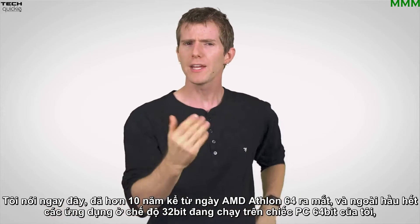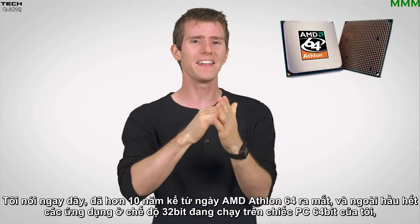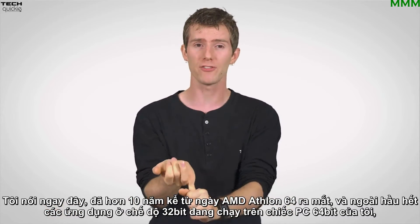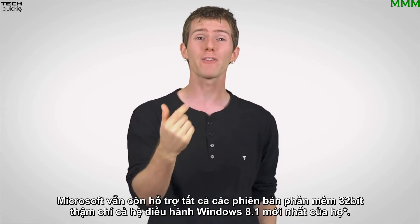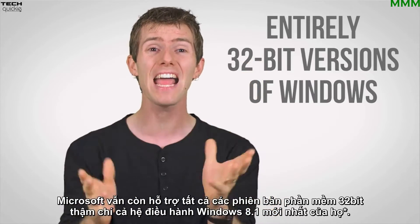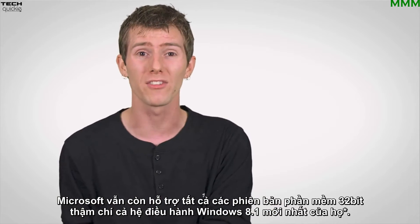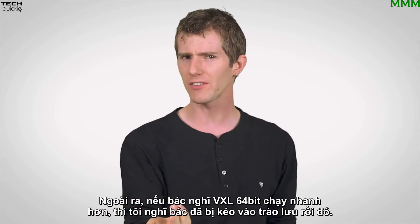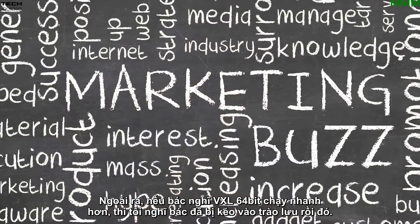Here we are over ten years after the release of the Athlon 64, and in addition to most of the applications on my 64-bit PC anyway running in 32-bit mode, Microsoft is still supporting entirely 32-bit versions of even their latest Windows 8.1 OS. Furthermore, if you think a 64-bit processor is faster, then I'm afraid you've bought into the hype, my friends.